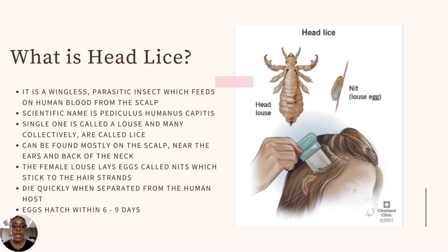Lice die within about 24 hours if separated from a human host. The eggs hatch within six to nine days on average. When treating a lice infestation, some treatments need to be repeated according to the life cycle of the lice. For example, if a treatment kills active lice but not eggs, the eggs can hatch and the cycle continues. So you need to treat every three to four days depending on the treatment you are using.